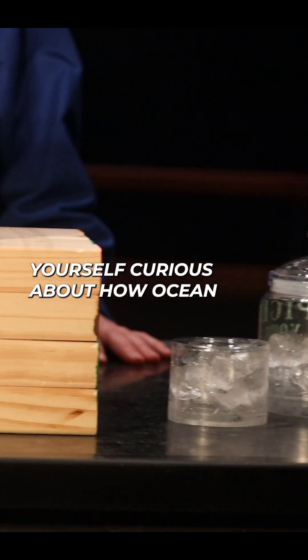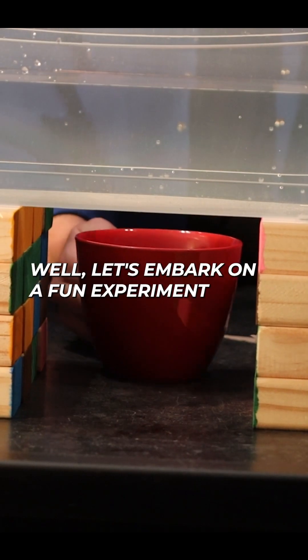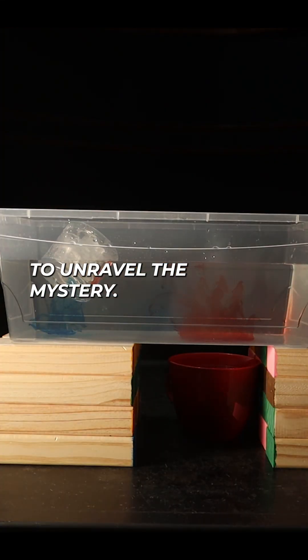Ever found yourself curious about how ocean currents function? Well, let's embark on a fun experiment to unravel the mystery.